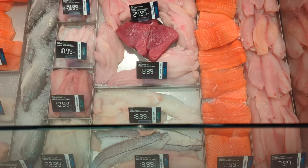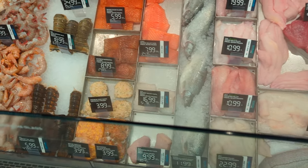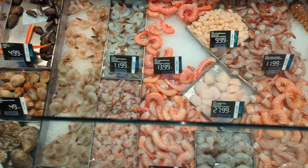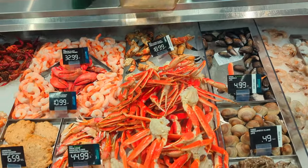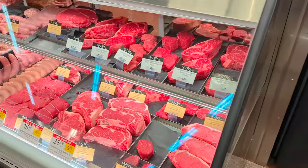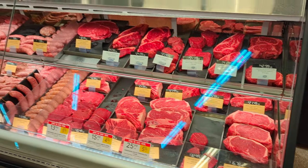Here's the seafood section. And then there's a meat section over here — it's like a raw, open meat section.